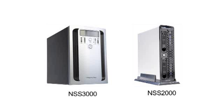Today, we focus on the NSS 3000. We have a second desktop NAS, the NSS 2000. They are both quite similar in terms of the way you set them up and how you use them.